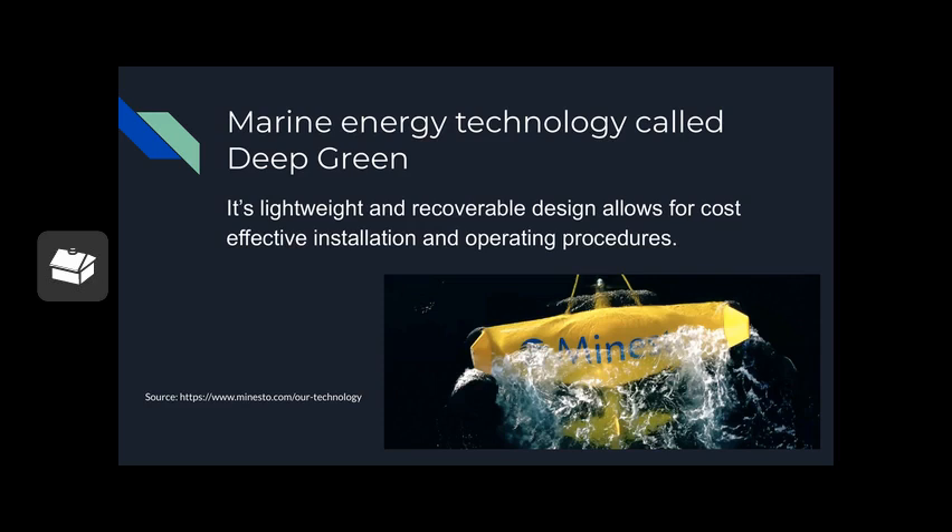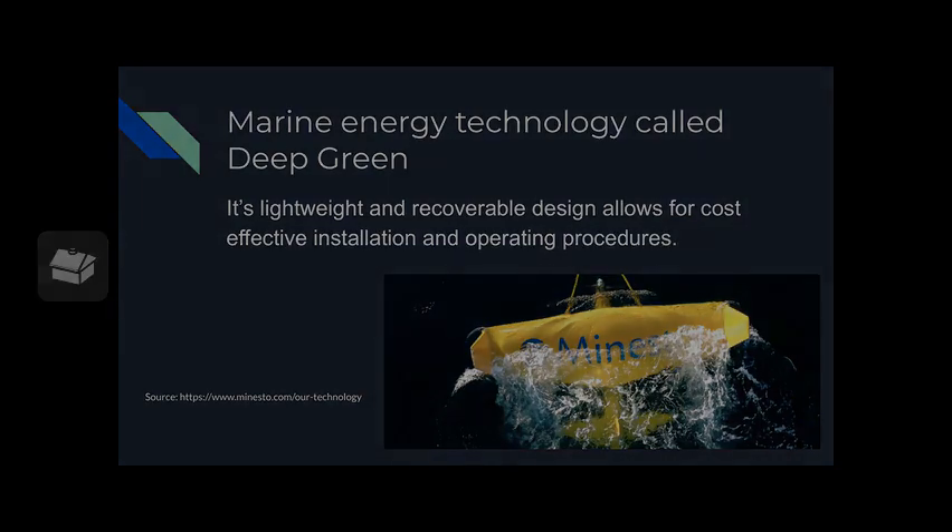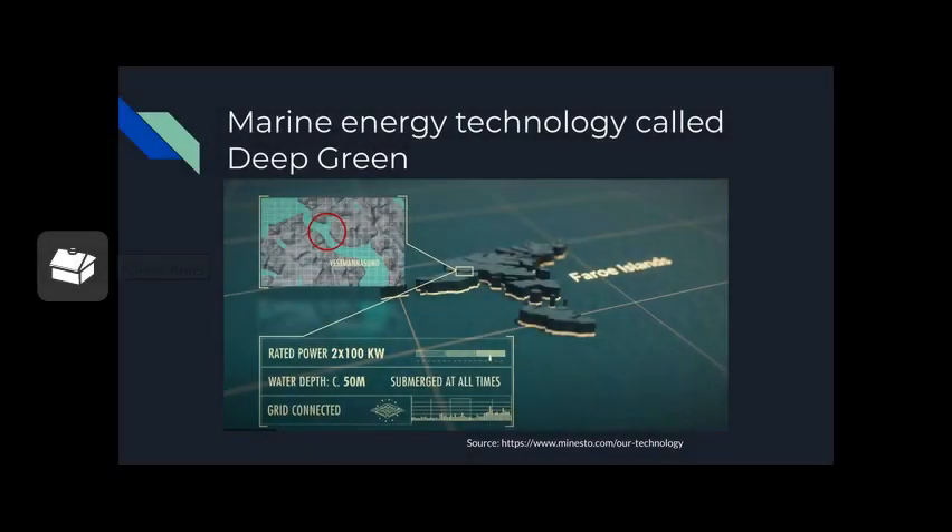Rudders and control systems control the flight. When the tide turns, the Deep Green parks and relaunches when the tidal flow begins again. Minesto's kites can be installed in both micro grids or large-scale ocean energy farms. Its rated power is 2 times 100 kilowatts, the water depth is 50 meters, and it is grid connected.